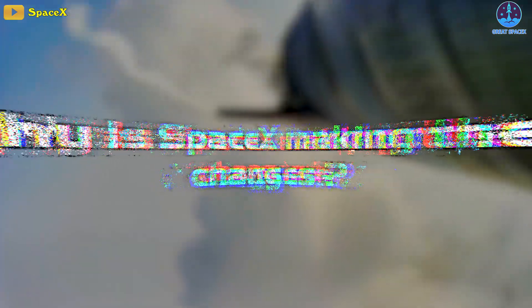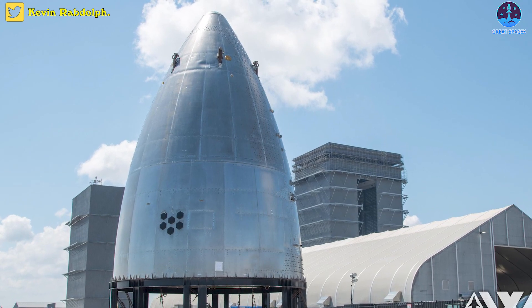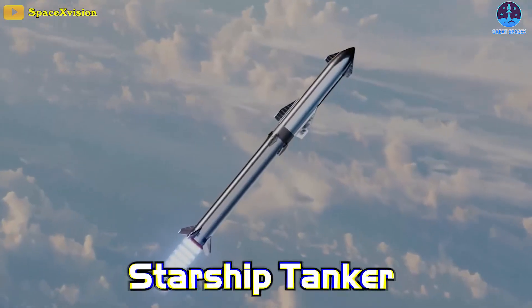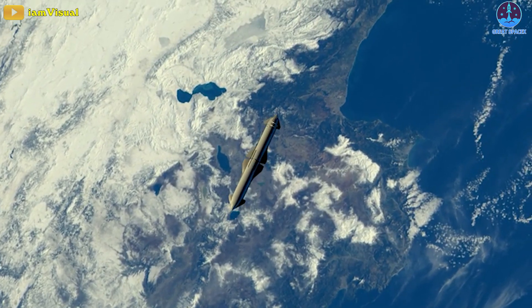But why is SpaceX making these changes? The photo of Ship 26's nosecone without heat shield tiles reminds me of one of Starship's variations — it's the Starship Tanker. One of their earliest Starship versions needed to be a tanker for orbital refilling.